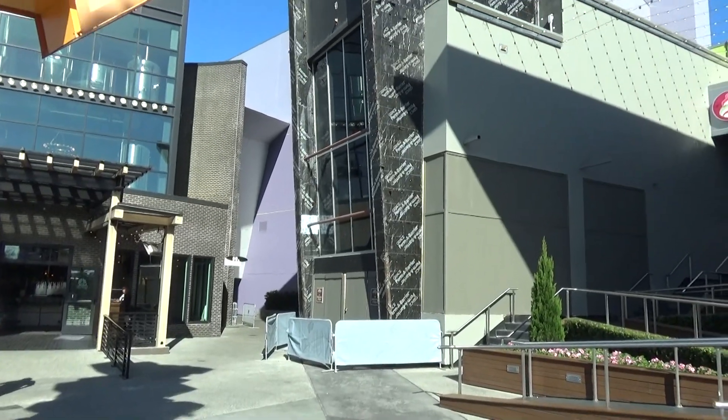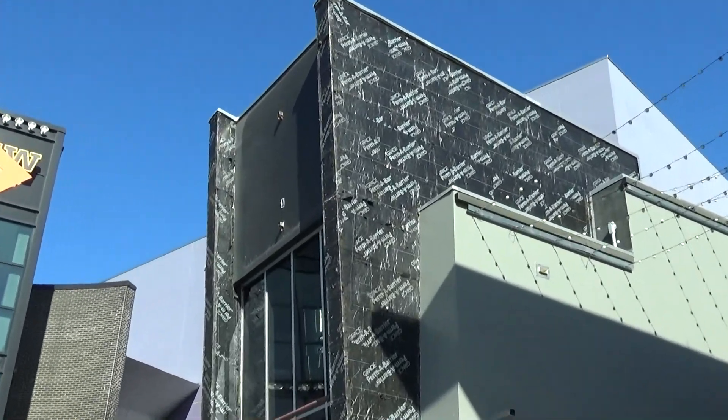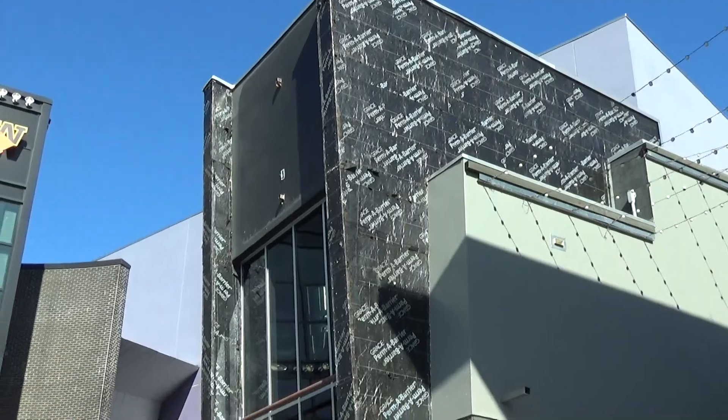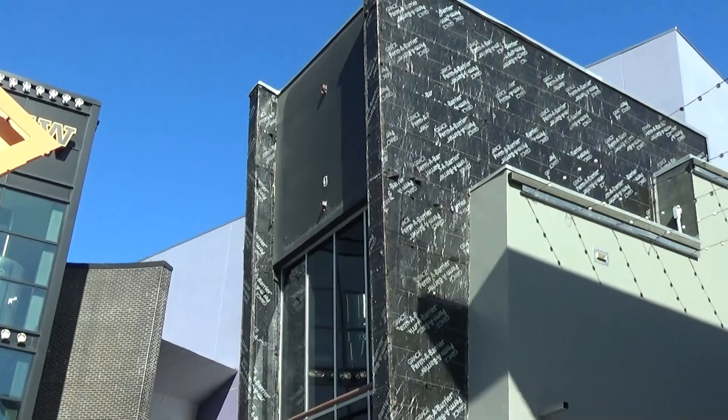The only thing of interest going on in CityWalk is right here — the old Elements store is under construction. The big rumor is Voodoo Donuts, which has yet to be officially announced, but it's something I really hope is coming. They're obviously doing some major renovations.